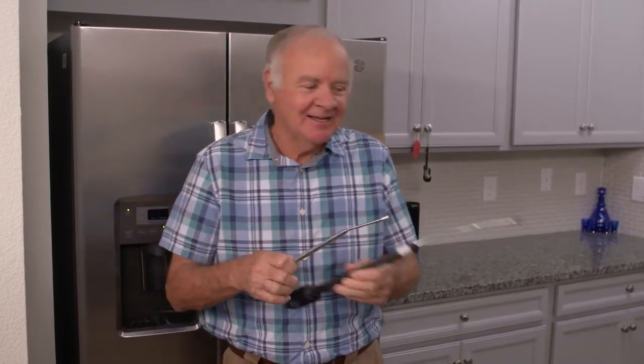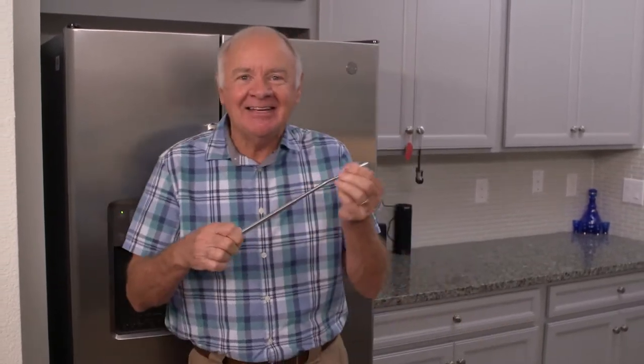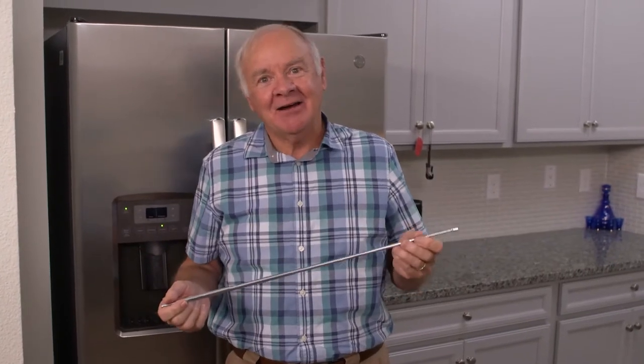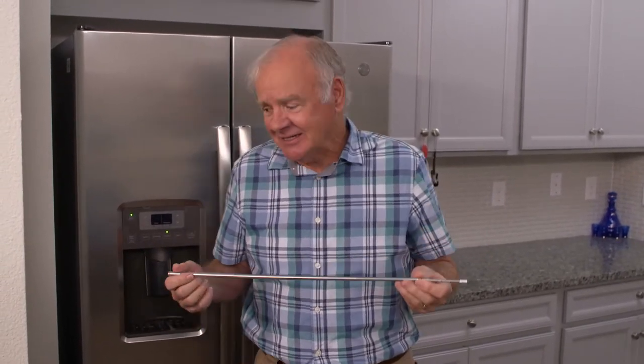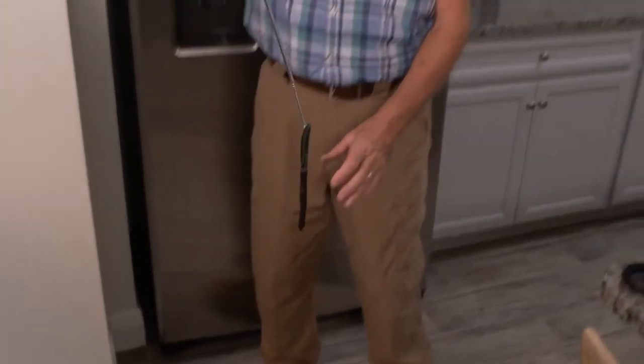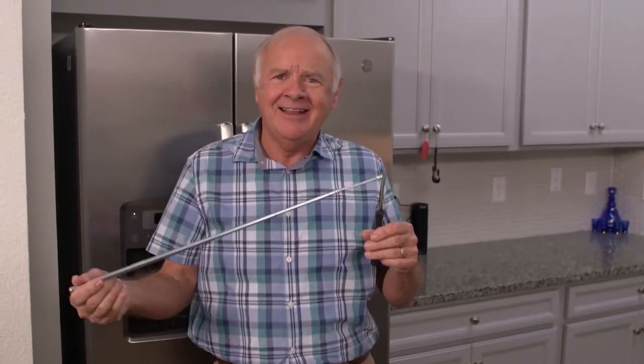This magnet device detaches and extends. Perfect for getting into nooks and crannies. Now I can finally find out what's behind this fridge. Jackpot. Now how did that get back there?